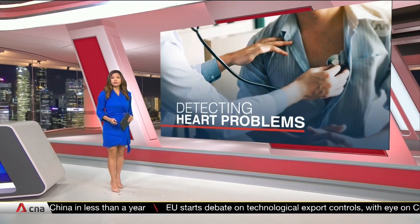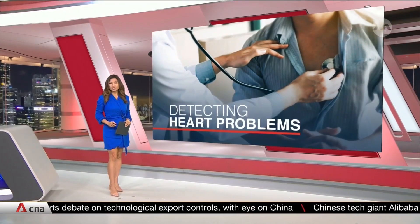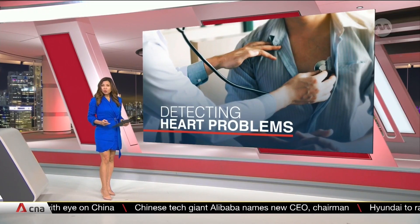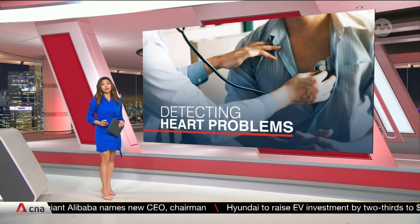Heart rhythm disorders could be on the rise in Singapore in the next few years, amid a rapidly ageing population. Nearly 2% of people here currently have the condition, and to help them get more targeted and safe treatment, one local hospital has introduced a new approach.